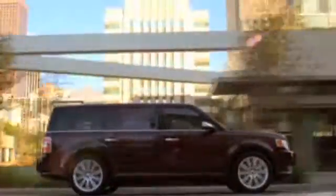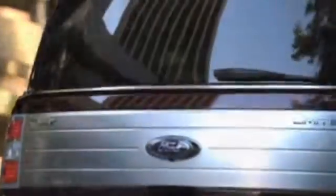If you're looking for a versatile vehicle, a pre-owned Ford Flex is the right choice. The Flex's spacious seating and roomy cargo area make it the perfect family vehicle.